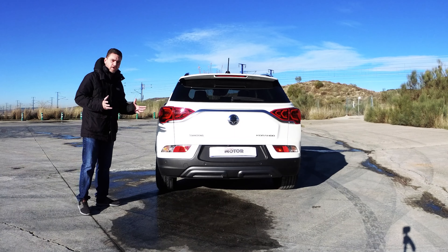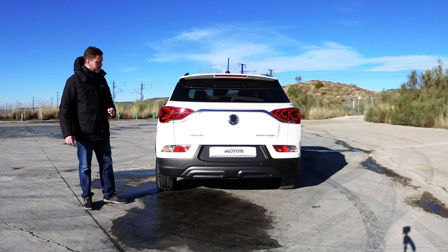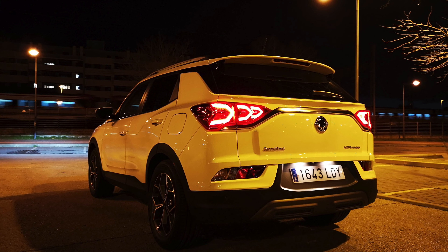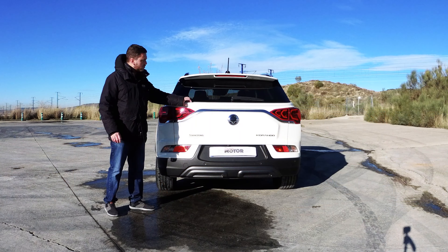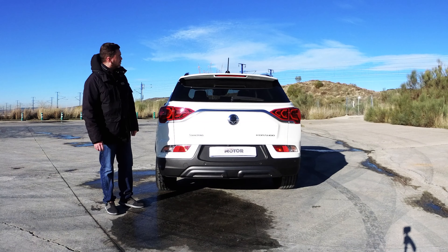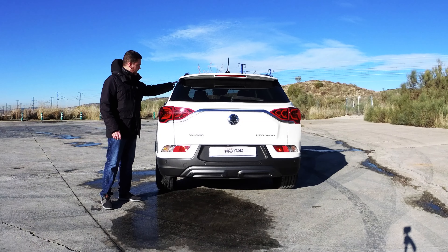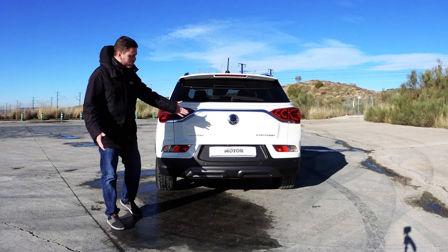Sigue siendo el mismo Korando. Recordad que esto es una adaptación al sistema GLP y el coche sigue siendo exactamente el mismo a nivel estético. Estas ópticas de nueva factura, de formato horizontal con firmas lumínicas LED muy atractivas por la noche, y este elemento que bordea todo el portón para darle mayor empaque. En la zona alta hay un pequeño elemento y un alerón en el color de la carrocería.